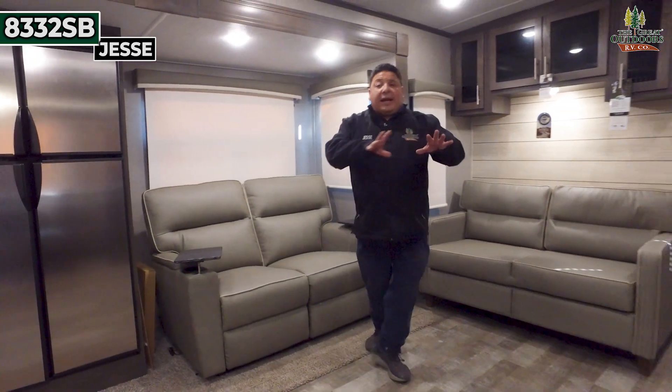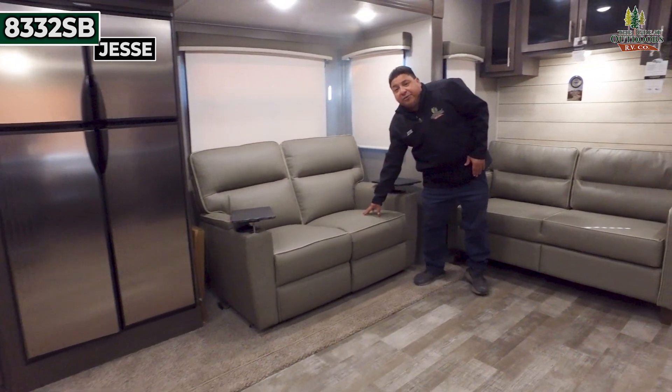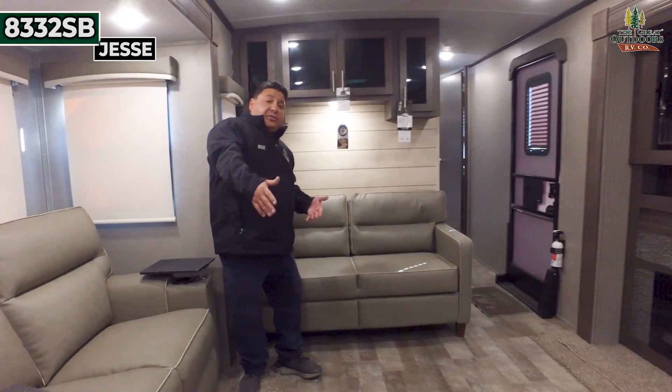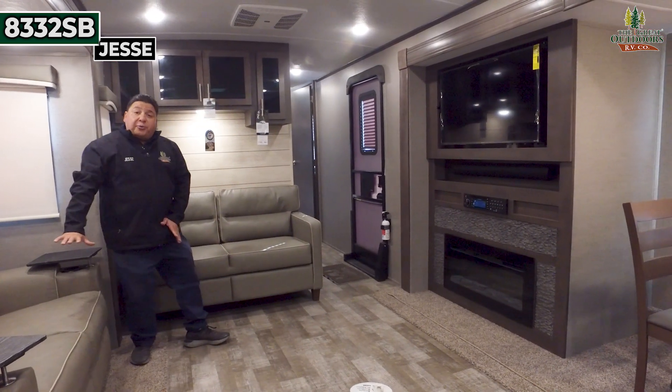The cool thing about this unit as well is you're going to have the living room all in one — it's all open, big space. You got two huge slide-outs. It comes with your two recliners and your sofa bed, so this sofa bed will also turn into a bed and you can sleep a couple of people here. Take a look at the theater seating while you're reclining.